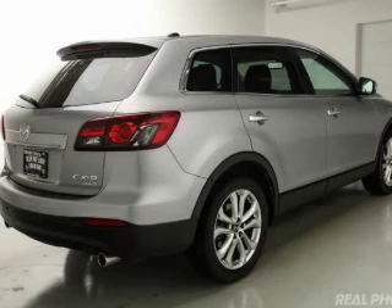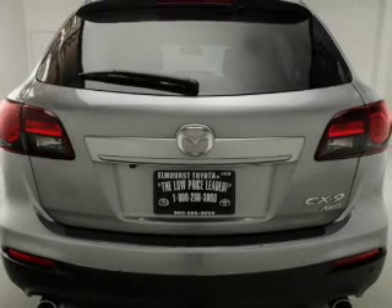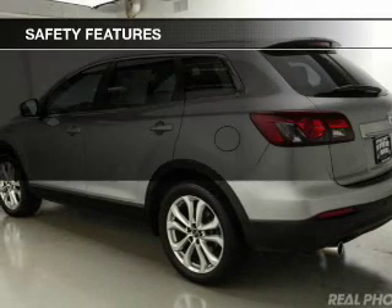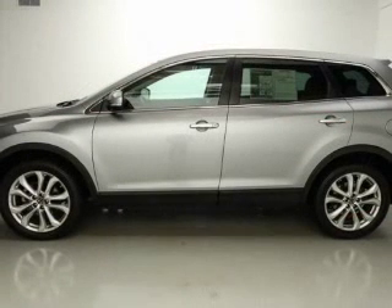The features include an electric trunk, leather seats, heated seats, Bluetooth connectivity, Sirius XM satellite radio, digital radio, digital audio input, auxiliary input, steering wheel controls, and memory seats.